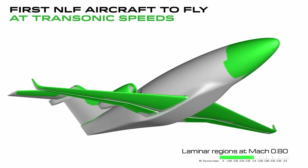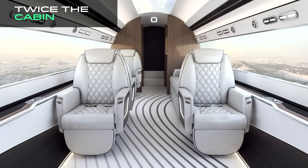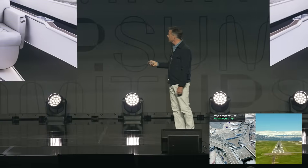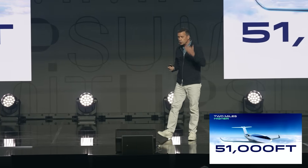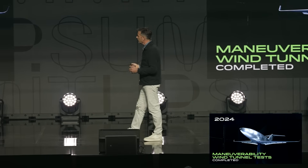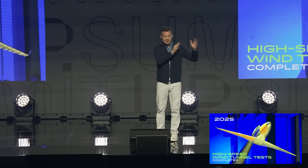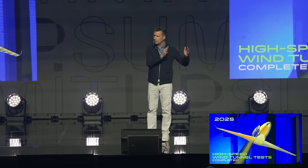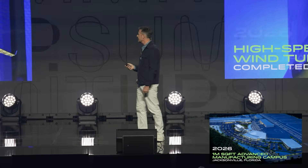This is our aircraft in transonic flight — it's the first natural laminar flow aircraft to fly in transonic flight. You can see all the green areas, which are all in laminar flow. That laminar flow allows us to build a much larger cabin and fly to twice as many airports. We also fly two miles higher at 51,000 feet. We have completed all of our wind tunnel testing, and our tests came out within 1% of prediction — very exciting for us.